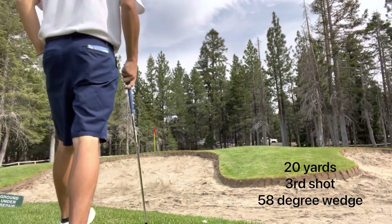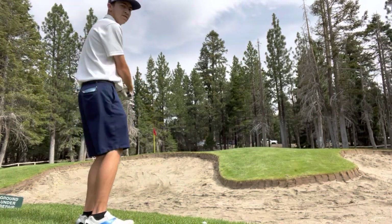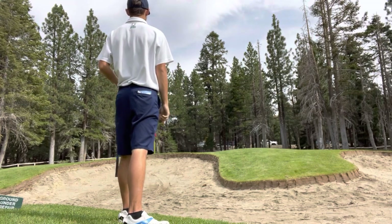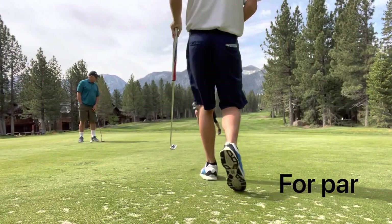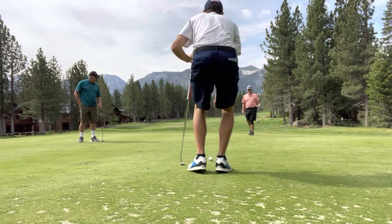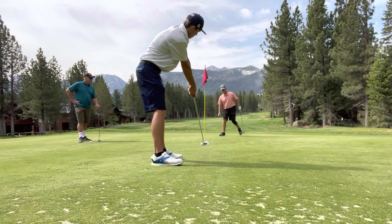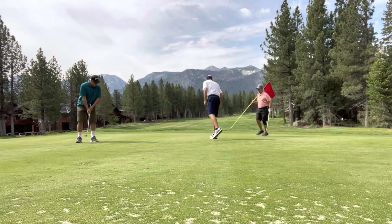The bunkers on this hole were ground under repair, so I took a drop. Kind of wish I was actually in the bunker — would have made a much easier shot. Had 20 yards to a pin about 3 or 4 paces over that bunker, and played it to par range. About a 20-footer for par — you can see behind me what a lot of the greens look like; this was actually one of the better greens on the course. Really unfortunate the greens weren't in great shape — it's been about a month since I played there, so they should be better now.